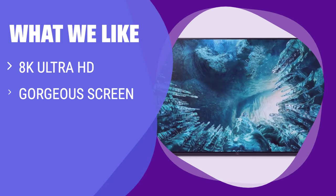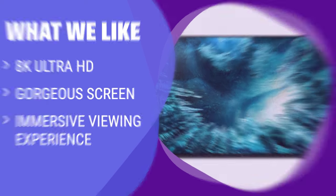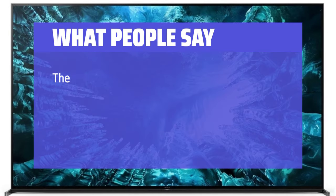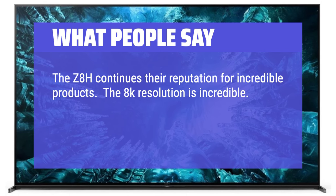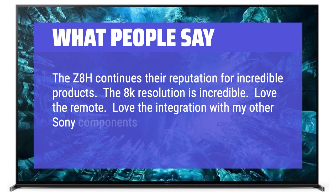What we like: Indulge in the beauty of 8K resolution with this model. The stunning screen makes you feel like you're in a movie theater. If you crave the ultimate viewing experience and appreciate cutting-edge technology, this TV is for you. What people say: Unbelievable picture, great sound, thumbs up. The Z8H continues their reputation for incredible products. The 8K resolution is incredible. Love the remote. Love the integration with other Sony components.